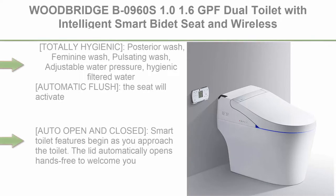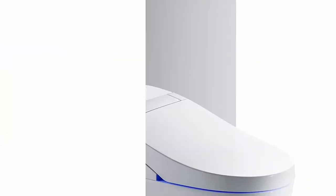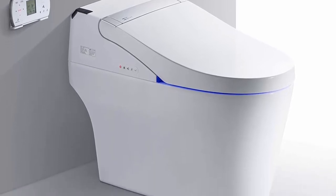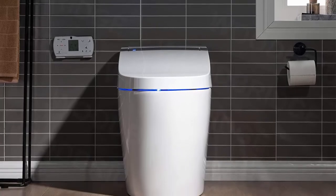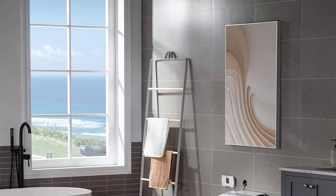Top 2: Woodbridge VO960S 1.0/1.6 GPF dual toilet with intelligent smart bidet seat and wireless remote control. Totally hygienic posterior wash, feminine wash, pulsating wash, adjustable water pressure, hygienic filtered water. Automatic flush — the seat activates the self-cleaning bidet spray wand followed by a powerful flush on your departure for hands-free operation.